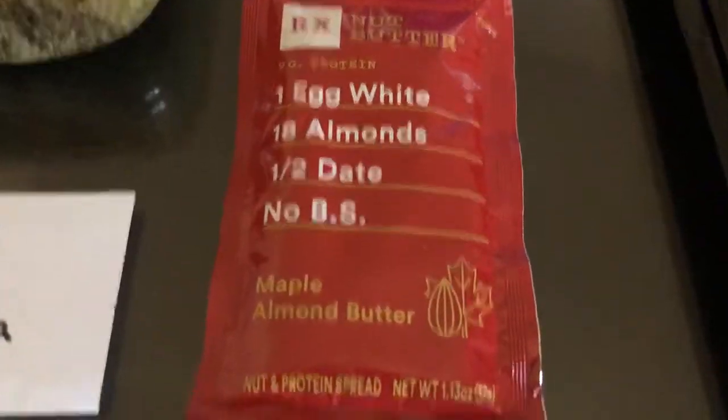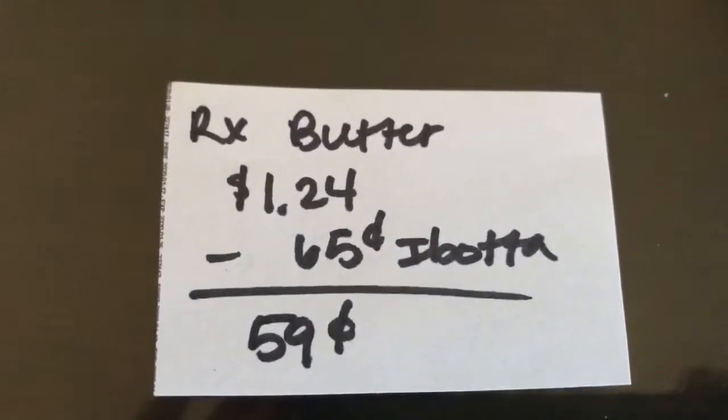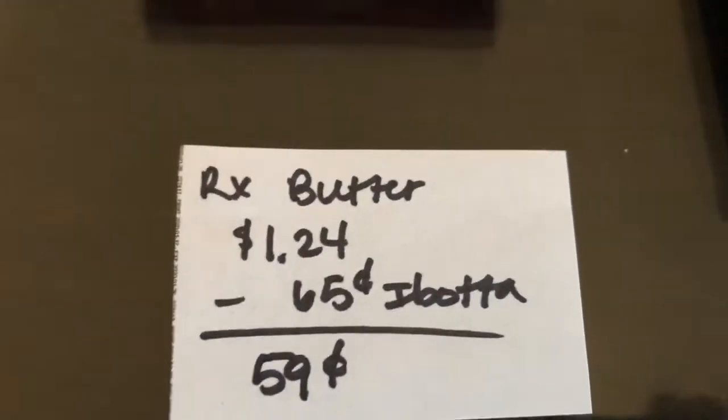The next deal is on the RX Butter. It's $1.24. Ibotta is giving $0.65 back, making it $0.59.